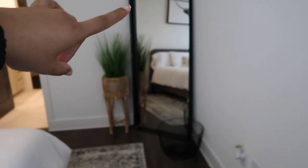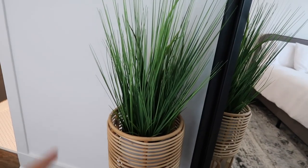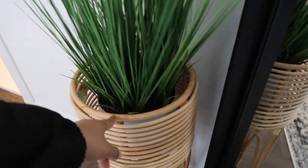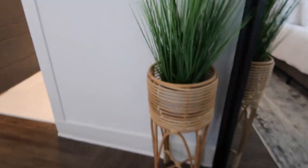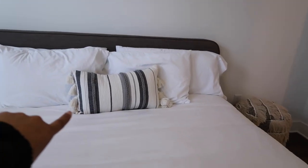I got this mirror from TJ Maxx — I absolutely love it and actually want one like it for my apartment in Atlanta. This little basket is from Target. This whole decor set is from TJ Maxx — they came separately but they're both from TJ Maxx and it's really cute. It adds a good little pop of greenery. That picture is from Target and the throw pillow is from At Home.